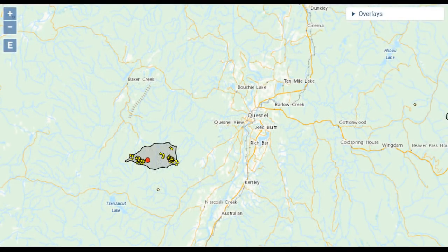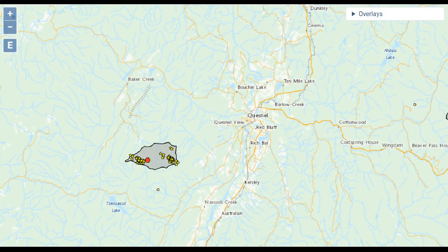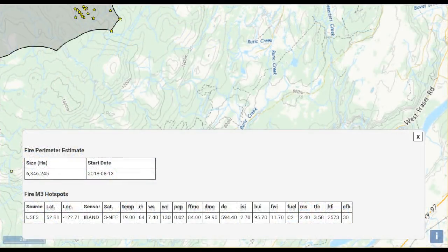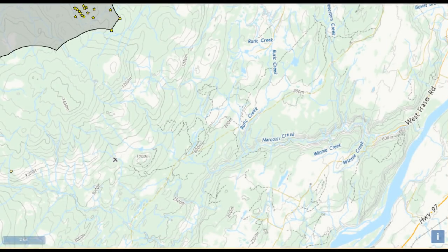We're switching over to the Canadian Wildland Fire Information System and looking at the most recent infrared over 24 hours. This mapping system is really good if you like to analyze the terrain — you can also click on individual hot spots to find out more data, including calculations on how hot and what the source material may be. This is the GeoGratis surface overlay and I'm looking at the terrain as it rolls down to the Fraser River on the lower right portion of the screen.